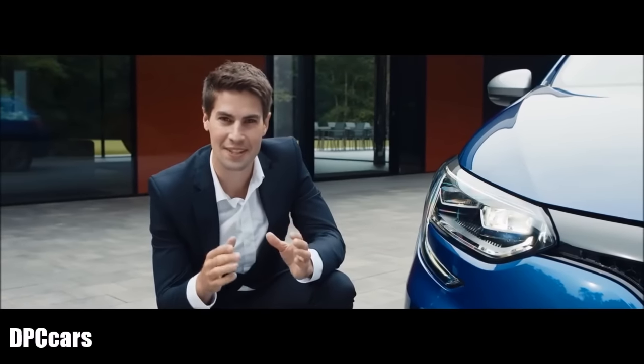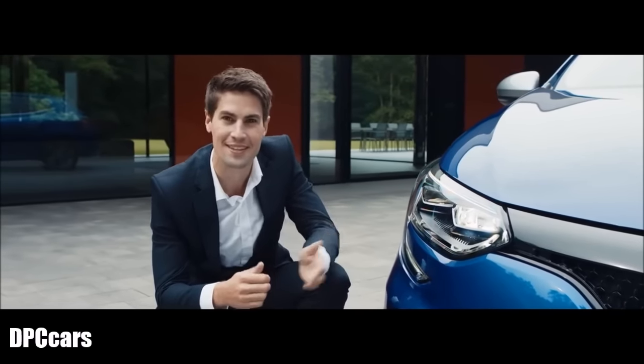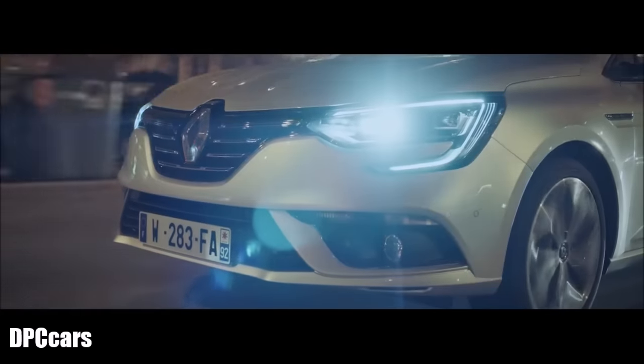One of the standout features are the LED lights that present a 3D effect. At the front, the C-shaped signature reinforces the bold design of the vehicle.